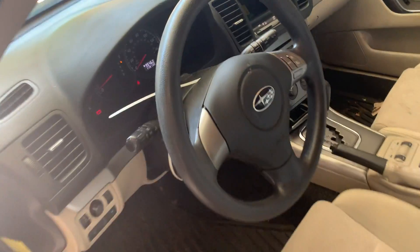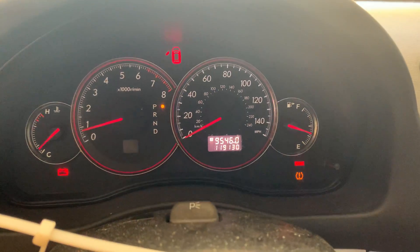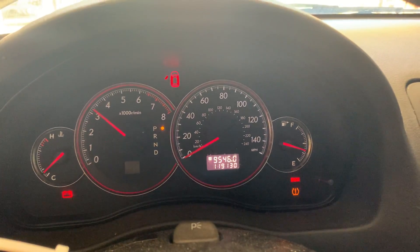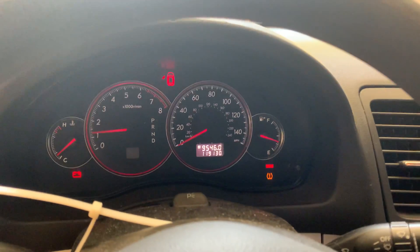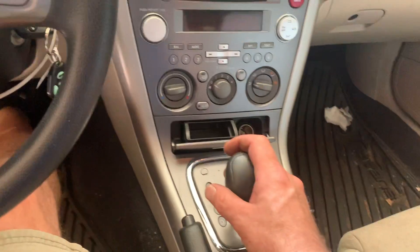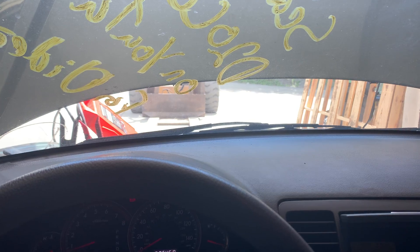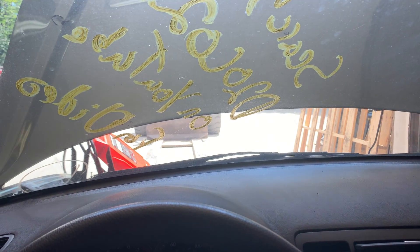Cloth seats, the airbags did not deploy. 119,130 miles. Engine revs up good. Gauges in gear, forward and reverse.